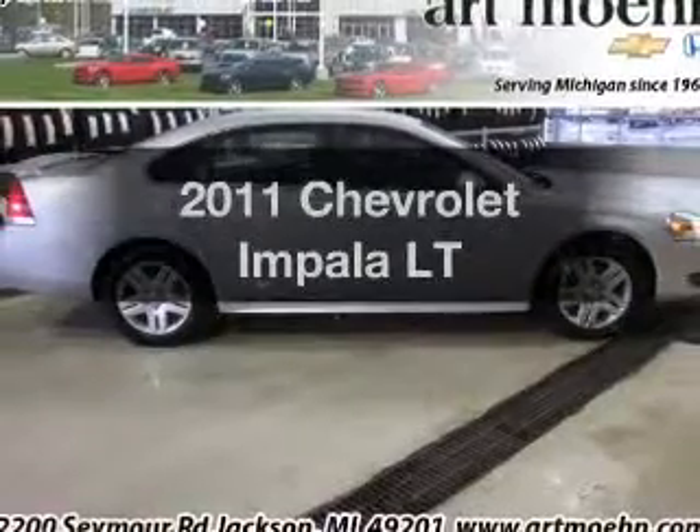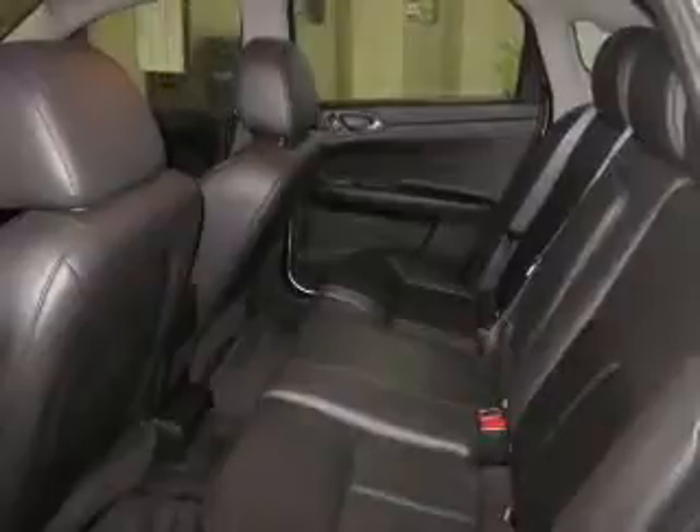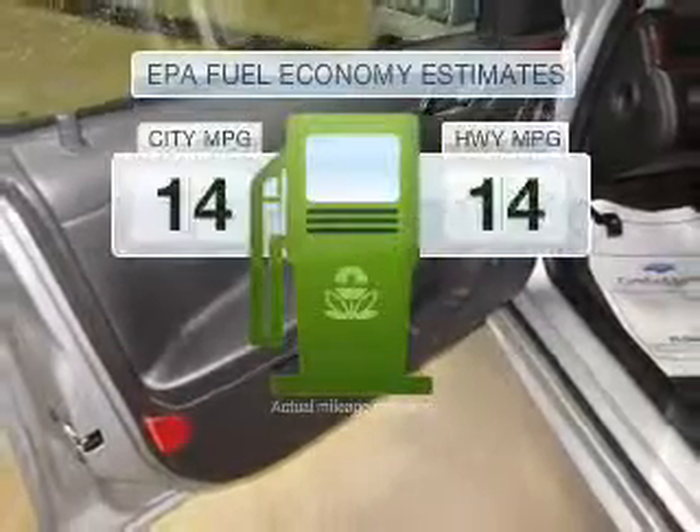Check out this 2011 Chevrolet Impala. If you're looking for a first-rate auto, this one could be yours today. With low miles, this automobile will take you far and get you where you want to go — run all over town and back home again.